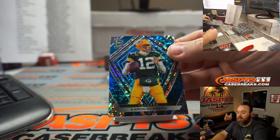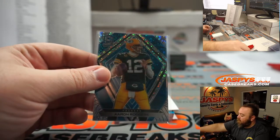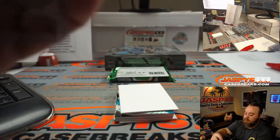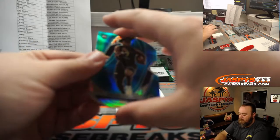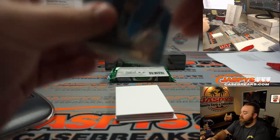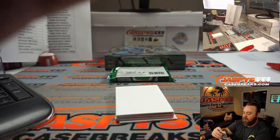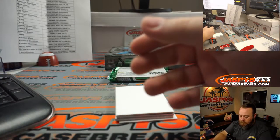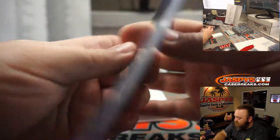Aaron Rodgers, Packers, random number block. 34 out of 60, spot four — Matt Lieber. DJ Dallas, Seattle Seahawks — Andrew Heerman. 15 out of 50 on that one.